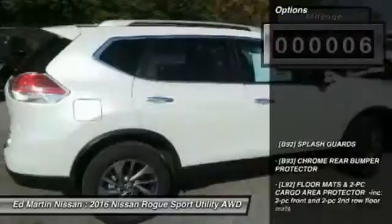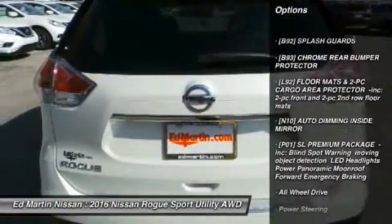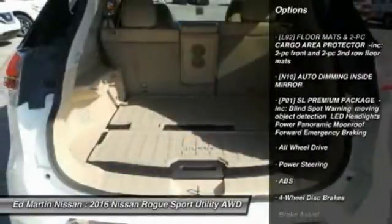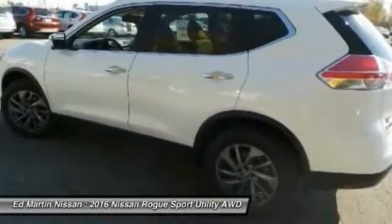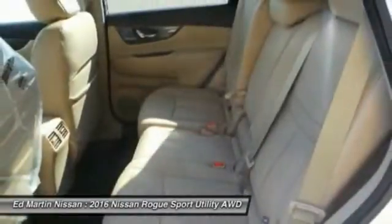Here are some of this vehicle's great options: anti-lock braking system, navigation system, power liftgate, steering wheel audio controls, all-wheel drive, keyless entry, leather-wrapped steering wheel, Bluetooth, power steering, adjustable steering wheel.